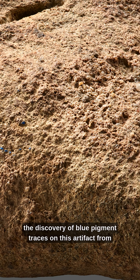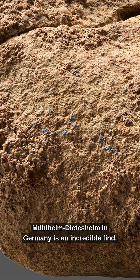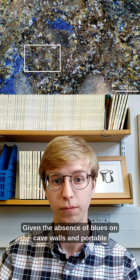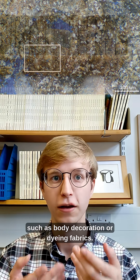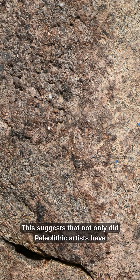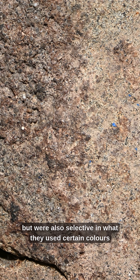Therefore, the discovery of blue pigment traces on this artefact from Mühlheim-Dietersheim in Germany is an incredible find. Given the absence of blues on cave walls and portable objects, it's probable that blue pigments were used for more ephemeral art that doesn't survive archaeologically, such as body decoration or dyeing fabrics. This suggests that Palaeolithic artists had access to a broader range of colours than previously thought, and were also selective in what they used certain colours for.